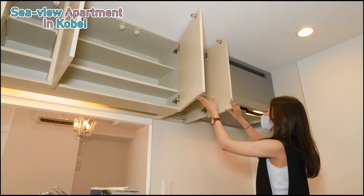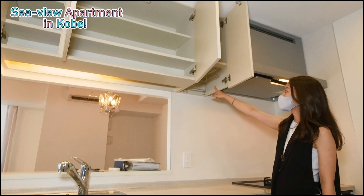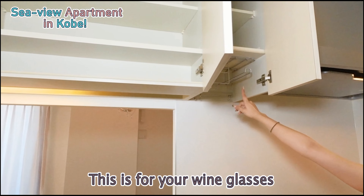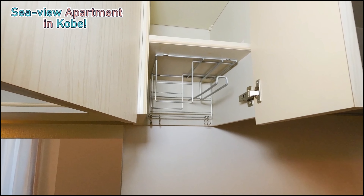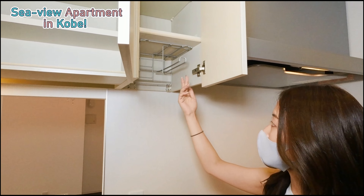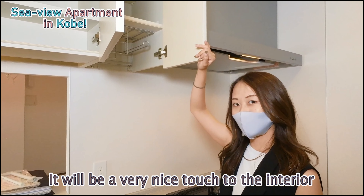And there's a little feature here — this is for wine glasses. For people who like their alcohol, you can hang your glasses here. It'll be a very nice touch to your interior.